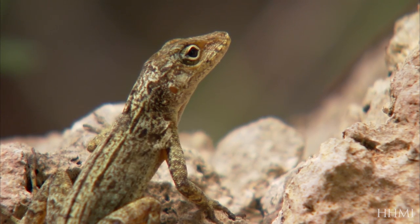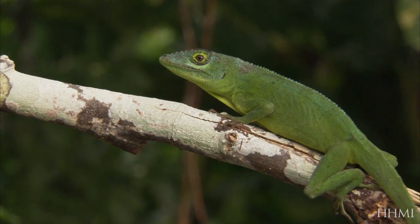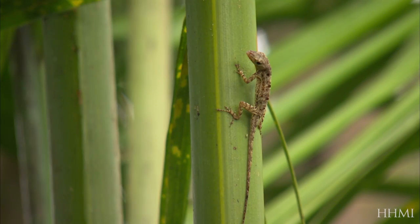On each of the islands in the Greater Antilles, the big islands in the Caribbean, there are different species of Anolis lizards. There's a long-legged lizard that lives near the ground and runs around a lot. There's a short-legged lizard that creeps really slowly on the twigs. There's a green lizard up in the trees with big toe pads. And there's another lizard in the grass with long tails.